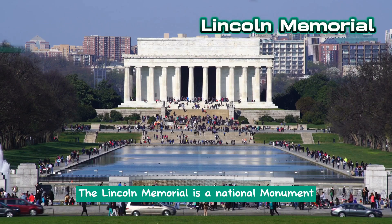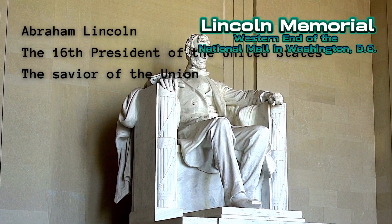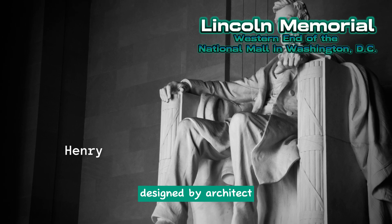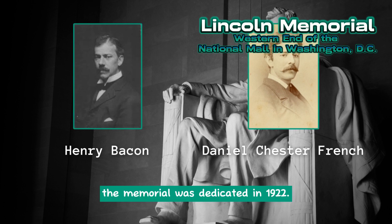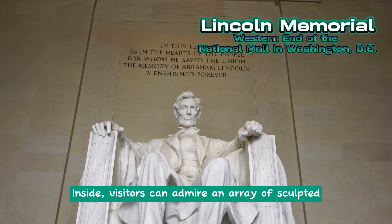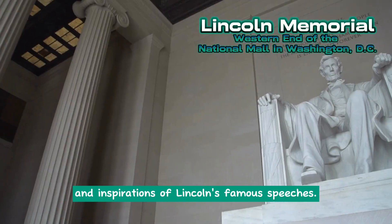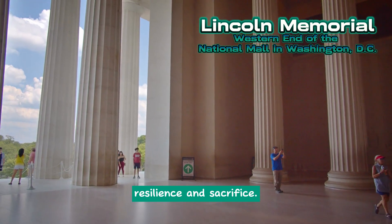Lincoln Memorial. The Lincoln Memorial is a national monument honoring Abraham Lincoln, the 16th President of the United States and the Savior of the Union. Located at the western end of the National Mall in Washington D.C., it faces the Washington Monument across the Mall. Designed by architect Henry Bacon and featuring a 19-foot statue of Lincoln sculpted by Daniel Chester French, the memorial was dedicated in 1922. Inside, visitors can admire sculpted and painted artworks and inscriptions paying tribute to President Lincoln. The exterior showcases a large colonnade with 36 Doric columns. The Lincoln Memorial is a symbol of American history, resilience, and sacrifice.